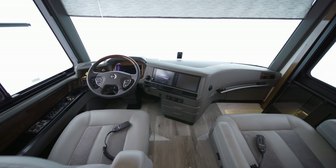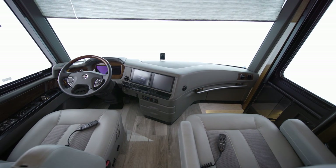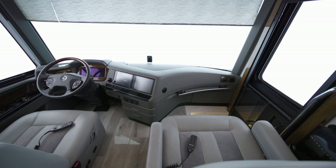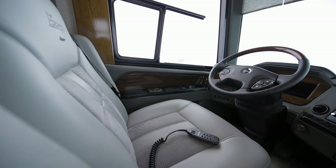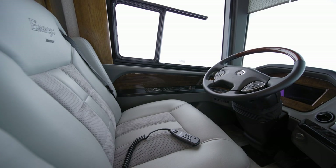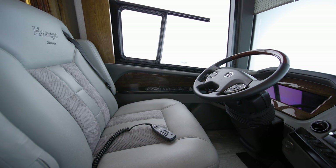Safety is always a priority in a Newmar, so the 2022 Essex comes equipped with a long list of cutting-edge features, offering you peace of mind on any journey. This includes electronic stability control, on-guard collision mitigation technology, adaptive cruise control, automatic high beams, and a tire pressure monitoring system.